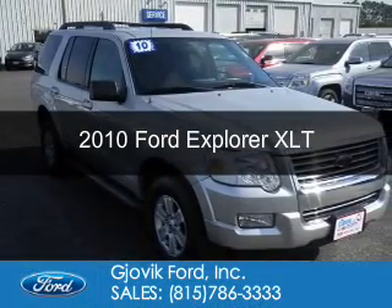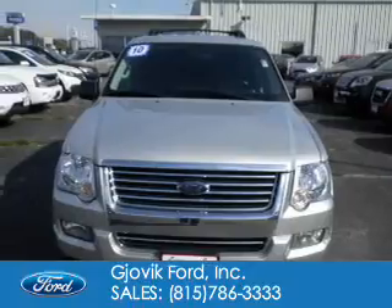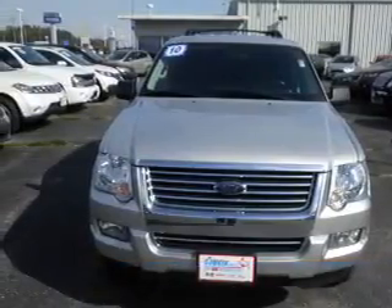This is a used 2010 Ford Explorer. It's powered by four-wheel drive, a four-liter six-cylinder engine, and a five-speed automatic transmission.